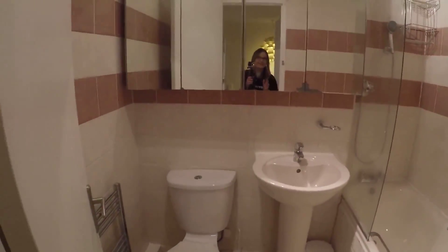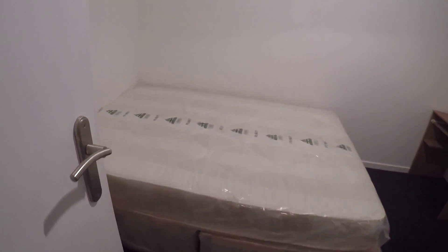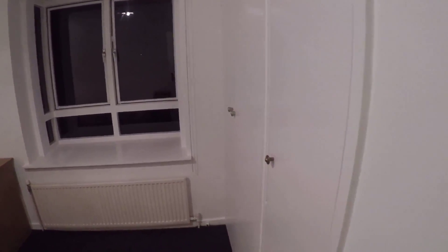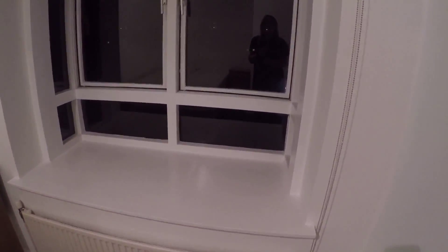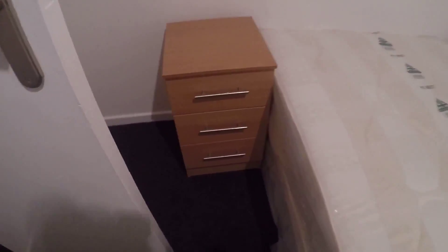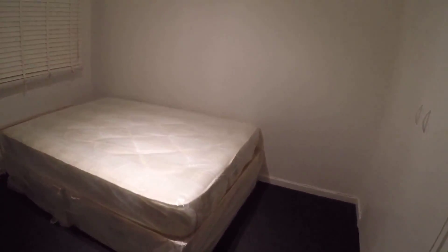Here is bedroom number two. We got a built-in wardrobe, a heater, a window which goes to the street, a small desk, a nice bed with a new mattress, and a chest of drawers.